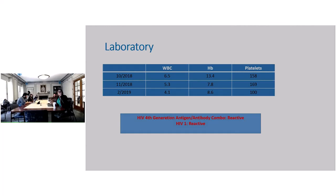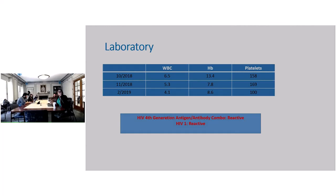These were his labs over those few months — WBCs, hemoglobin, and platelets. Over that time, his white cell count drops from 6.5 to 4.1. His hemoglobin really drops from 13.4 to 8.6, and his platelets decreased slowly from 158 to 100. His HIV test ordered by the hepatologist is positive — reactive — and his HIV-1 is reactive too. So the reason for his pancytopenia was really that he was HIV-infected.